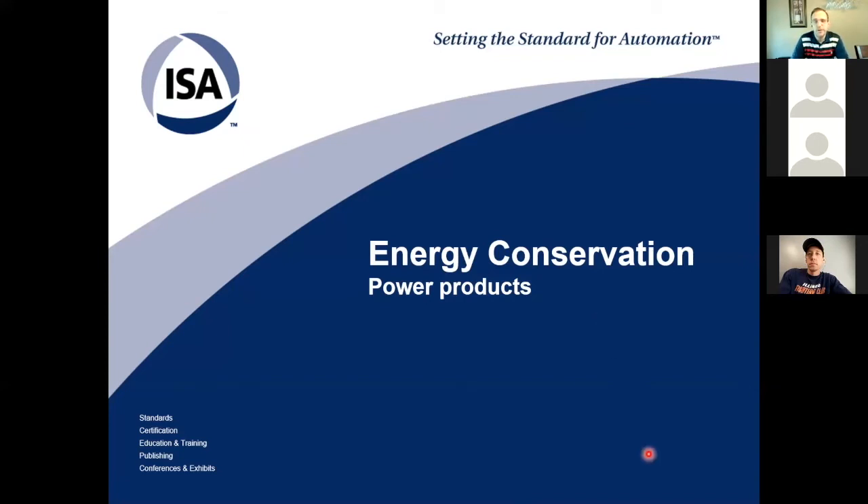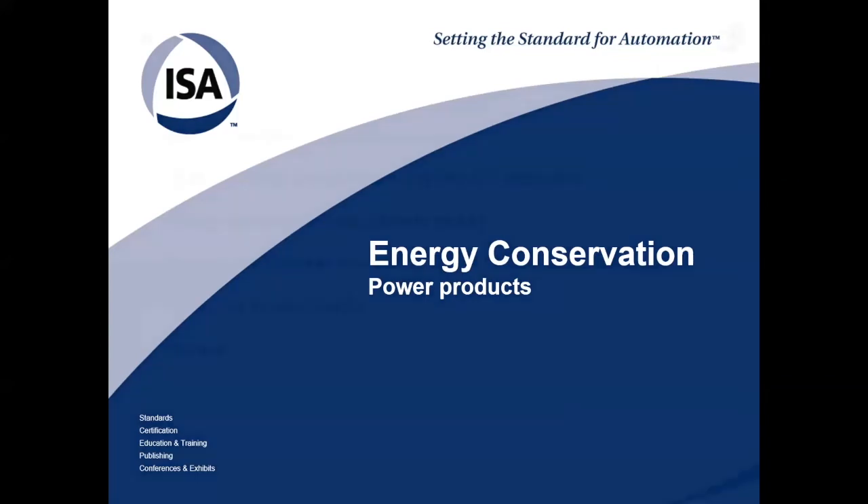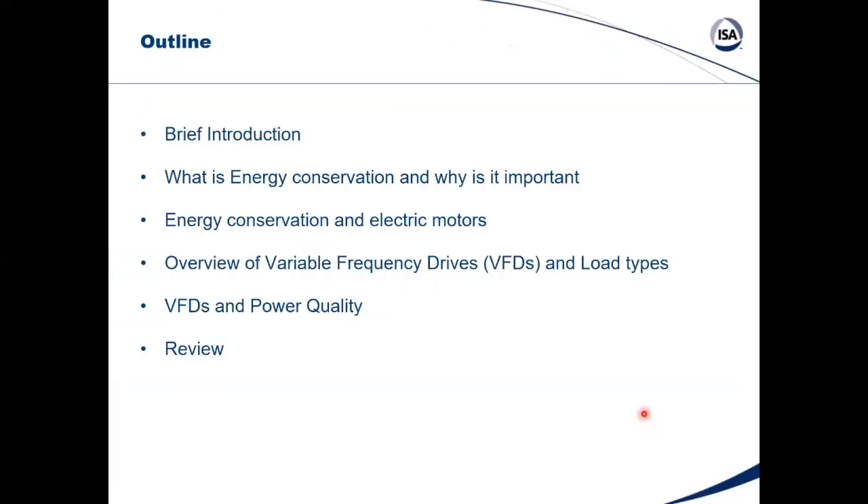Welcome to Energy Conservation Part 3. Today we're going to review power products. The outline for today's presentation includes a brief introduction, a discussion of what energy conservation is and why it's important, the relationship between energy conservation and electric motors, an overview of variable frequency drives and their load types, and VFDs and power quality. By the end, you should have an understanding of how to appropriately look at energy conservation in regards to electric motors and VFDs.